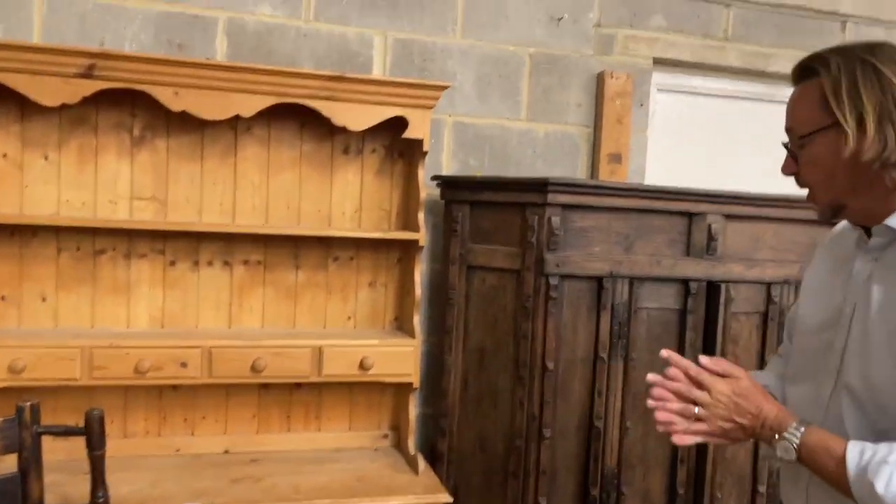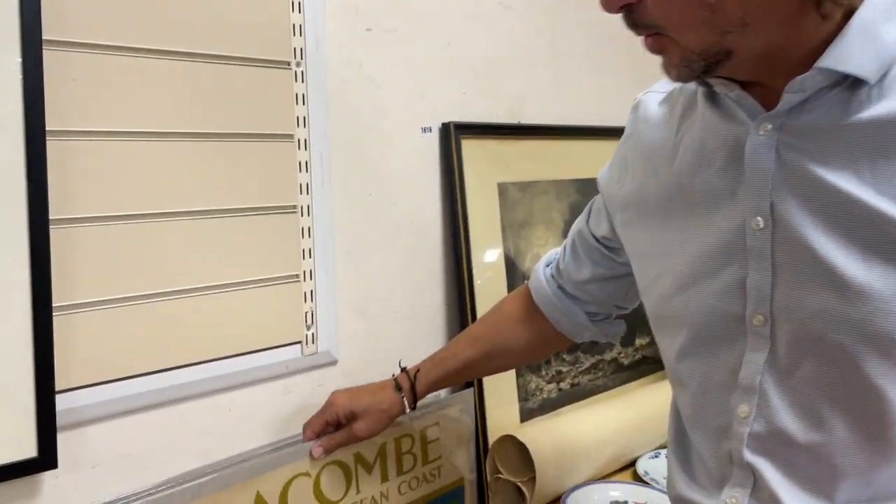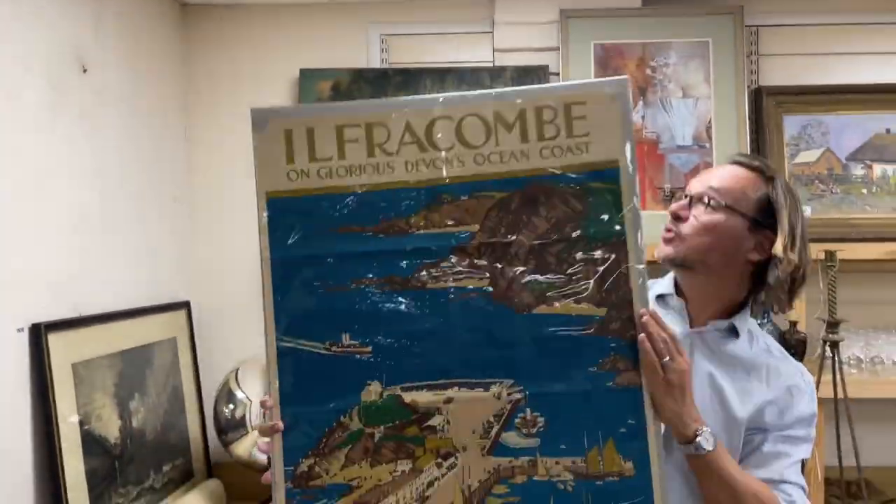So there we go — a good whiz round the furniture sale room. We'll go and have a look at what's in the smalls. Here we are in with the smalls, and I'm going to share with you a lovely lot in the picture section of posters, mostly Southern Railway.